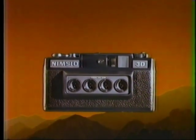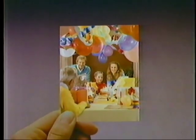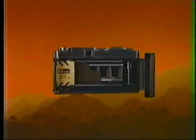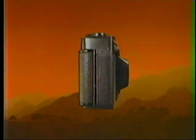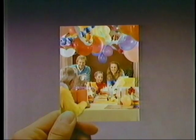Watch this startling dramatization. The Nimslow gives you utterly lifelike photographs in three dimensions. The Nimslow camera is fully automatic and uses regular 35mm film. You get extraordinary three-dimensional photographs that make your family look so real. You feel you could reach into the picture and hug them.